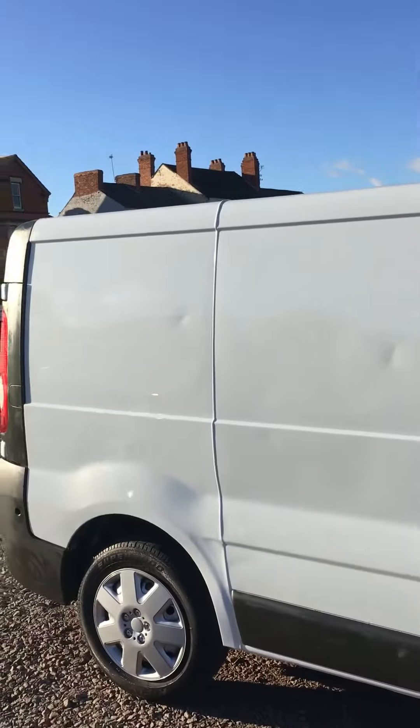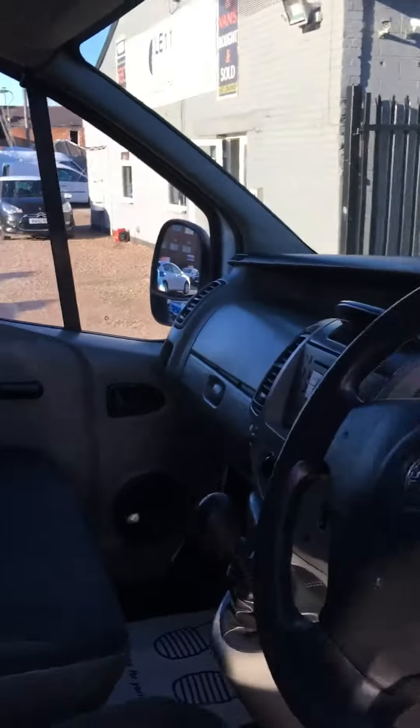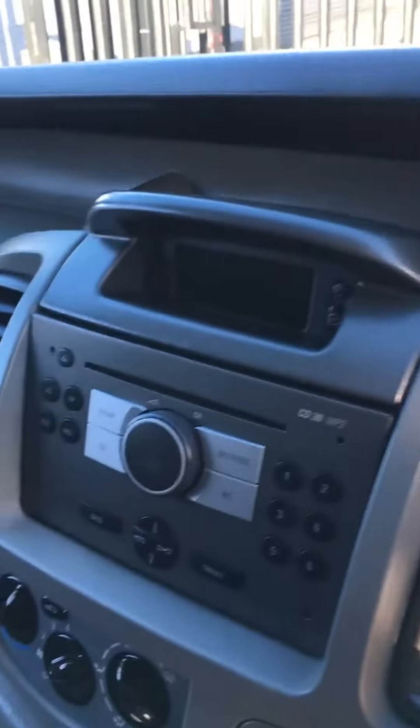There are a few age-related marks in the vehicle, but they are as expected from vans this age. They are very clean inside, to be fair. You can also see the very spacious cabin in the back.